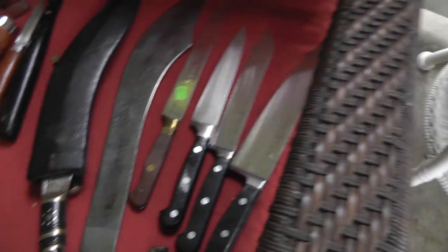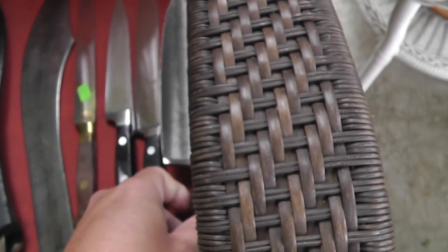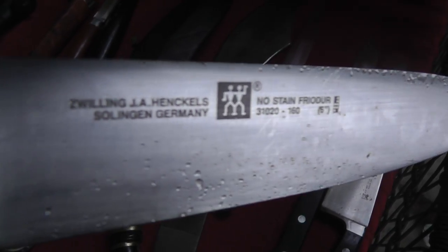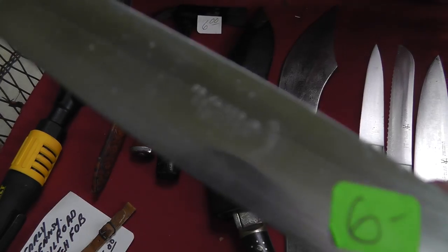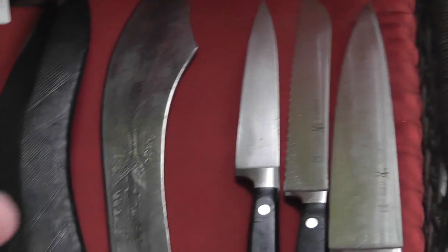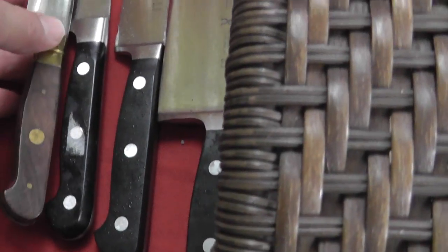A bunch of knives, for a change. The Henkel — these are made in Spain. Some are Spanish, one is German, the other two are Spanish. Twelve dollars for the three — we'll sell those by the piece. Interesting knife here. I don't think it's anything great. Kaiser of Germany. The fit and finish is a little bit awful on this one — see the gaps there. Still a nice looking knife. Got that for five.